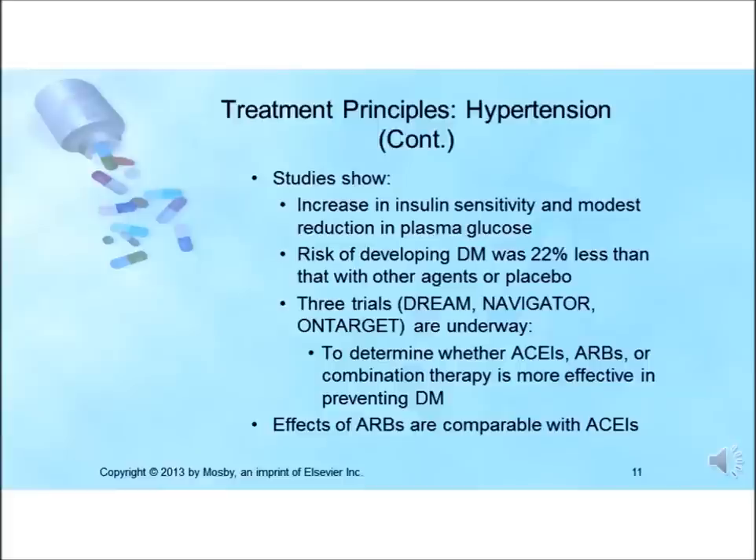Multiple clinical trials suggest that ACE inhibitors are more likely to prevent diabetes than any other antihypertensive agents. Three major trials are currently underway to determine whether ACE inhibitors, ARBs, or combination therapy is more effective than other antihypertensives in preventing onset of diabetes. Their action may be complicated by the use of statins, which may increase the risk of diabetes.